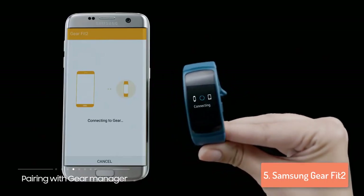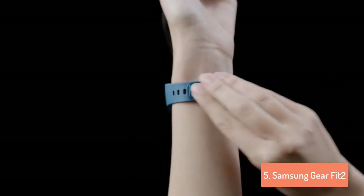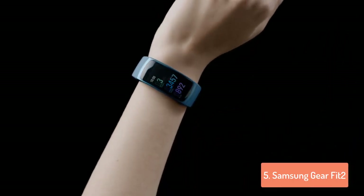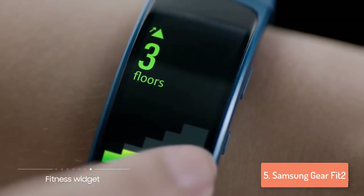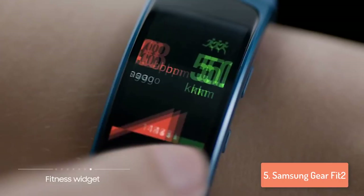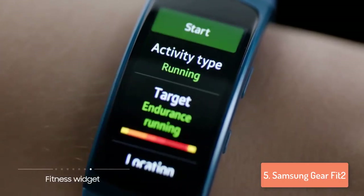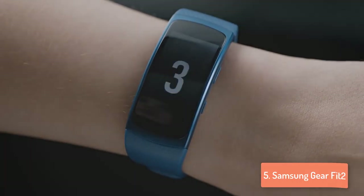The auto and multi-sport tracking features automatically identify the activity type and you can switch between running, cycling or other types of physical activities to select your mode. At the end you will be provided with a report of your overall exercise sessions. You can even set your goals and compete with your friends with the S-Health application, checking your rank and challenging them for an amazing workout result filled with joy.